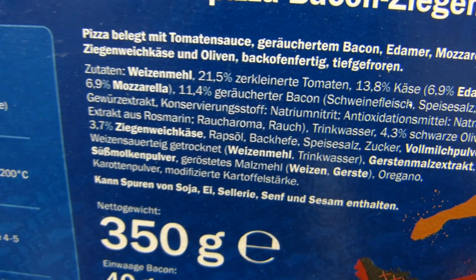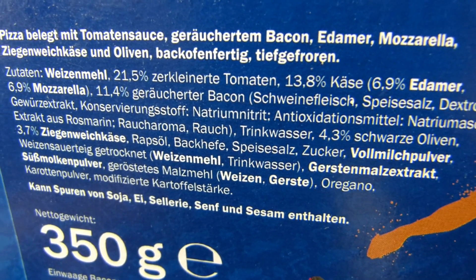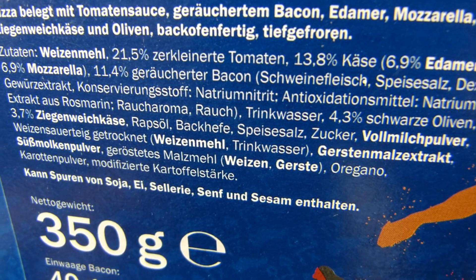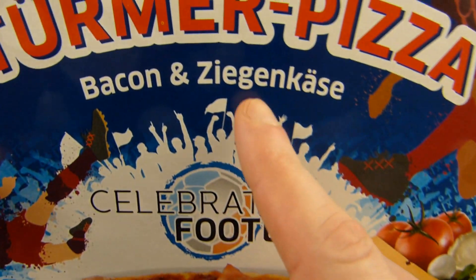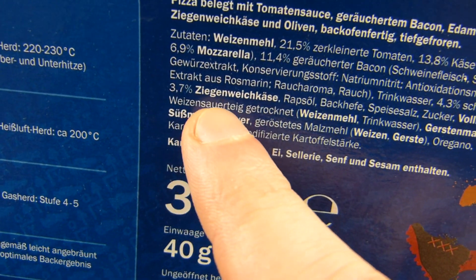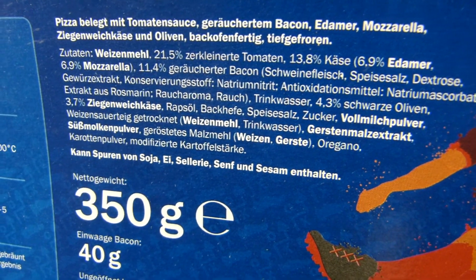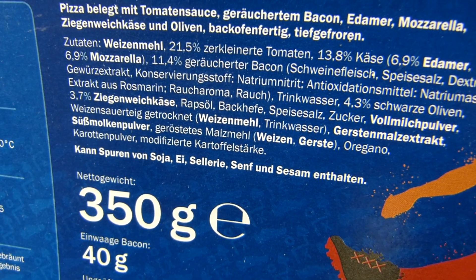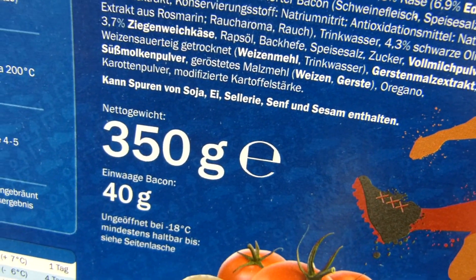Looking at the ingredients: 13.8 percent cheese — Edam and mozzarella — and 3.7 percent goat cheese, which is interesting. There's also 11.4 percent smoked bacon — that's about 40 grams of bacon.